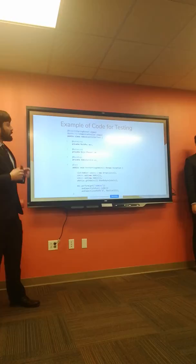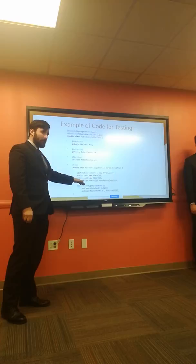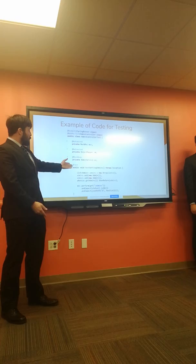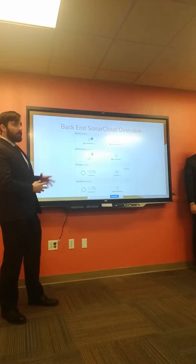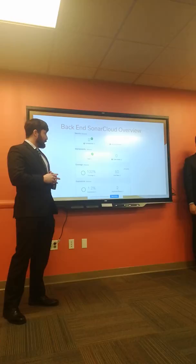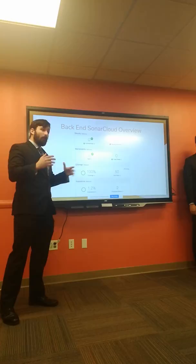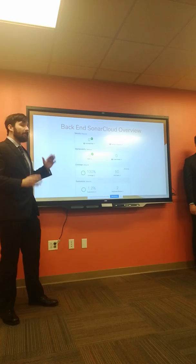This is a snapshot of some of the code we used for testing — annotation-driven testing. We incorporated Web MVC Test to mock our endpoints and APIs, Mockito to ensure we were getting the desired output, and JUnit as well. Looking at the backend SonarCloud overview, we have zero vulnerabilities, zero debt, 100% coverage, and zero code smells — noting that we focused testing on the most important things like controllers and services.